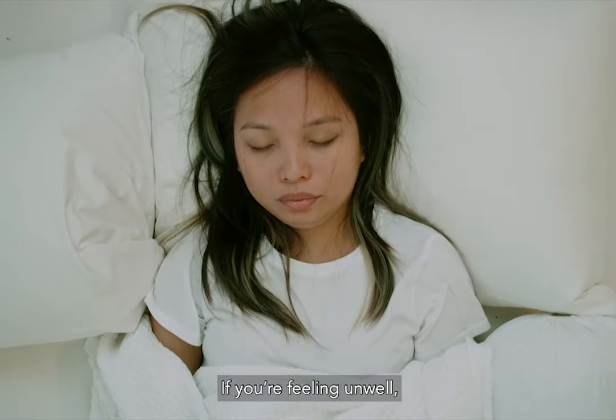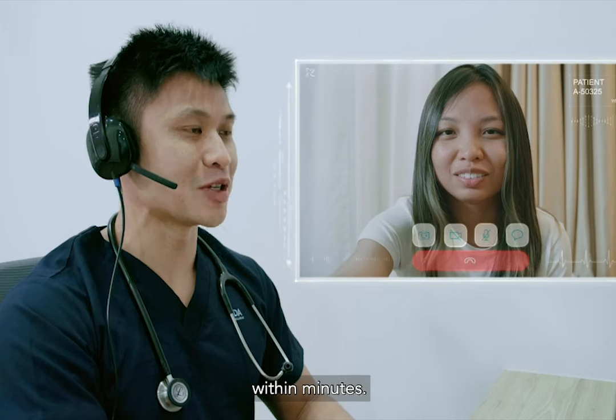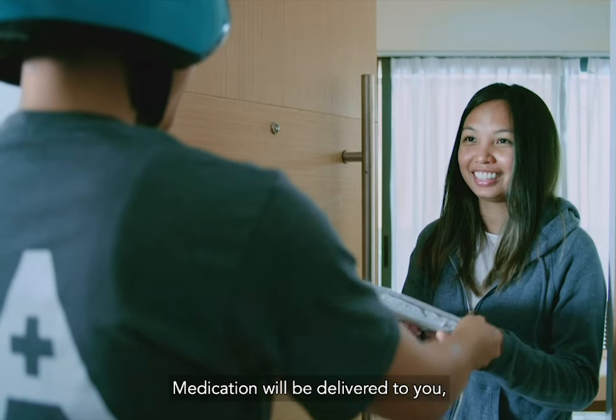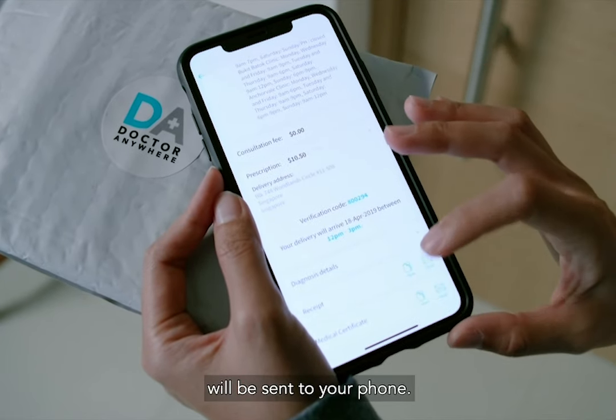If you're feeling unwell, you can video consult a trusted local doctor on the app within minutes. Medication will be delivered to you, and all medical documents including medical certificate will be sent to your phone.